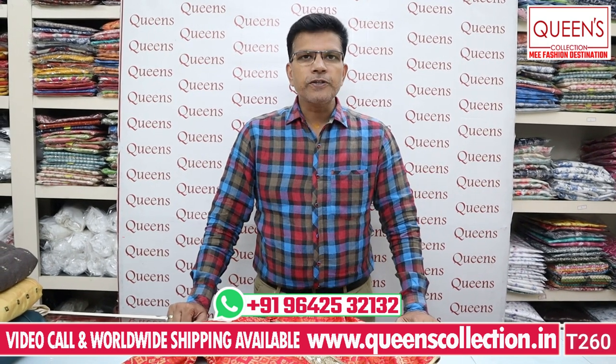Hi friends, welcome to Queen's Collection. I'm a fashion destination. I'd like to thank Queen's team and thank you so much for your continuing support. I want to honor you for your continuing support.